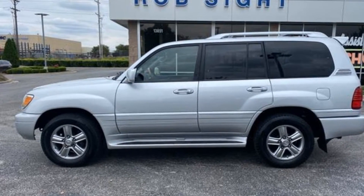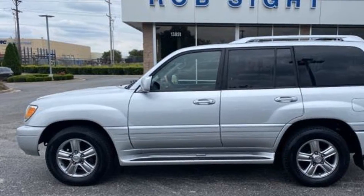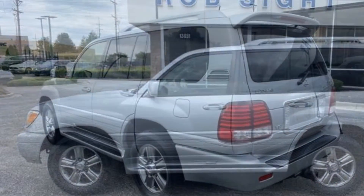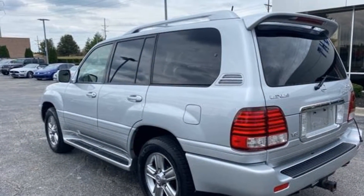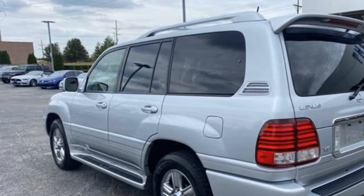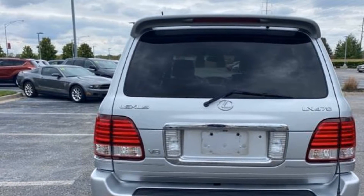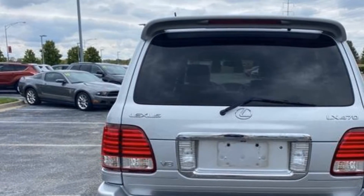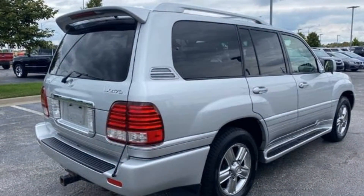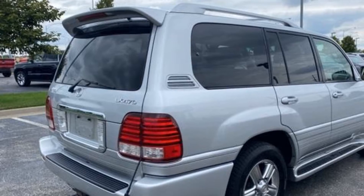2007 Lexus LX 470. You'll absolutely love all of the included premium features such as entertainment system, navigation, power driver seat, power passenger seat, rain sensing wipers, brake assist, keyless entry, steering wheel audio controls, auto dimming rear view mirror, aluminum wheels, leather wrapped steering wheel, passenger side airbag sensor, adjustable steering wheel.